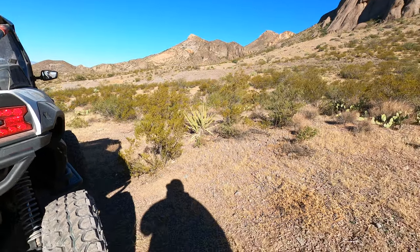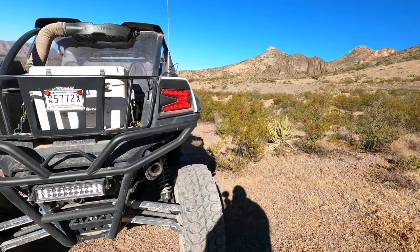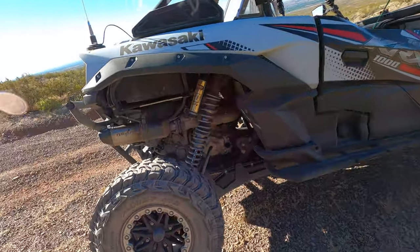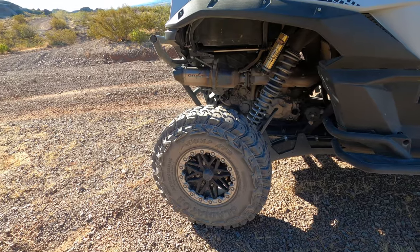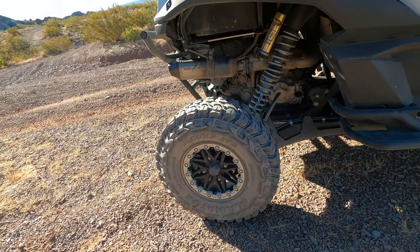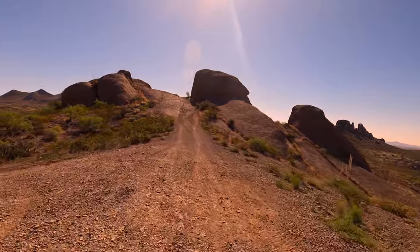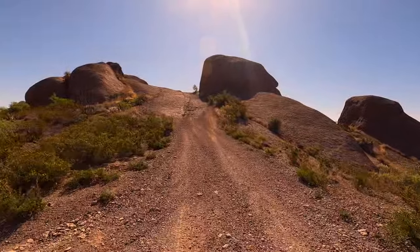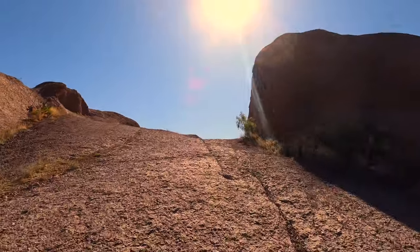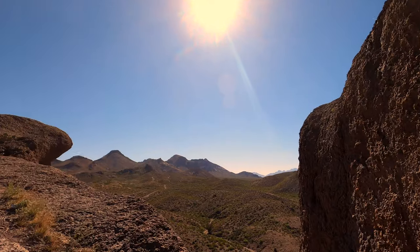Second question: why did I go back to the XCOMP tires? The Patagonias were lighter and rode really well, but I like the XCOMPs for their durability. They're a 10-ply, DOT-approved tire, and in my opinion they're one of the most rugged, tough, and long-lasting tires I've used for this terrain. There's a lot of lava flow and jagged rock down here, and these tires hold up extremely well.